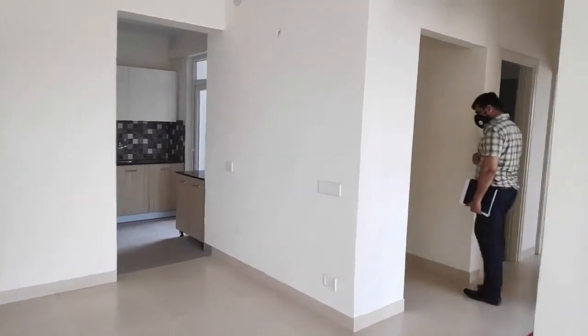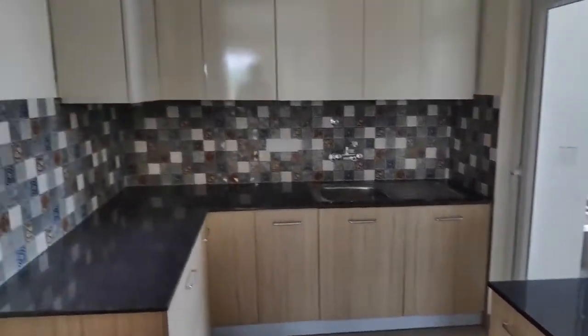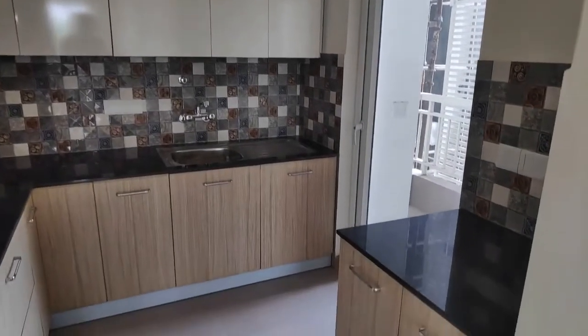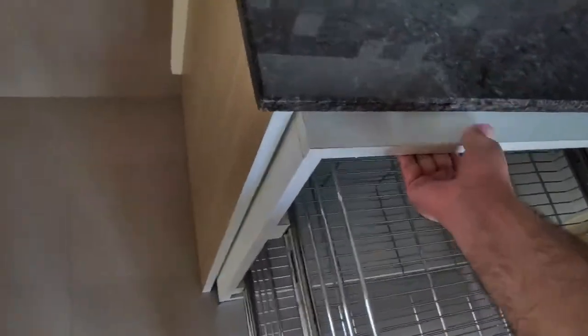We now move towards the kitchen, which is spacious enough to allow the turning of wheelchairs. The kitchen is fitted with modular cabinets and a lowered counter height for ease of use by a person in a wheelchair. Part of the cabinet can also be pulled out so that it is convenient to be used by a person in a wheelchair.